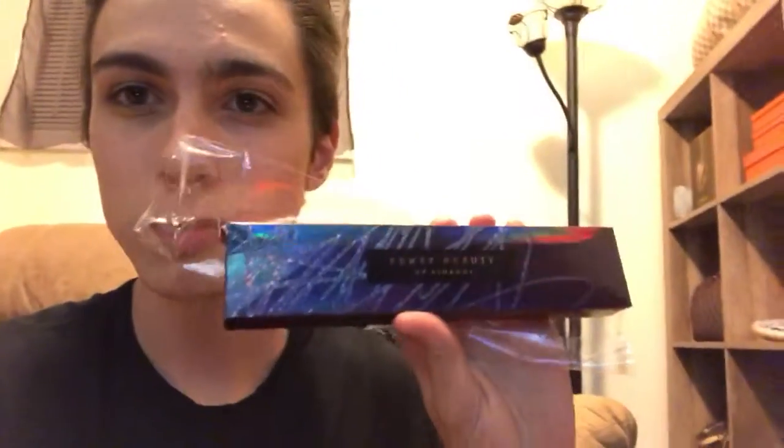So I got the new Fenty Beauty Galactic eyeshadow brush. I got this like lipstick holder and then of course the Fenty Beauty eyeshadow palette, which I love. And then I got tweezers for your face instead of shaving.